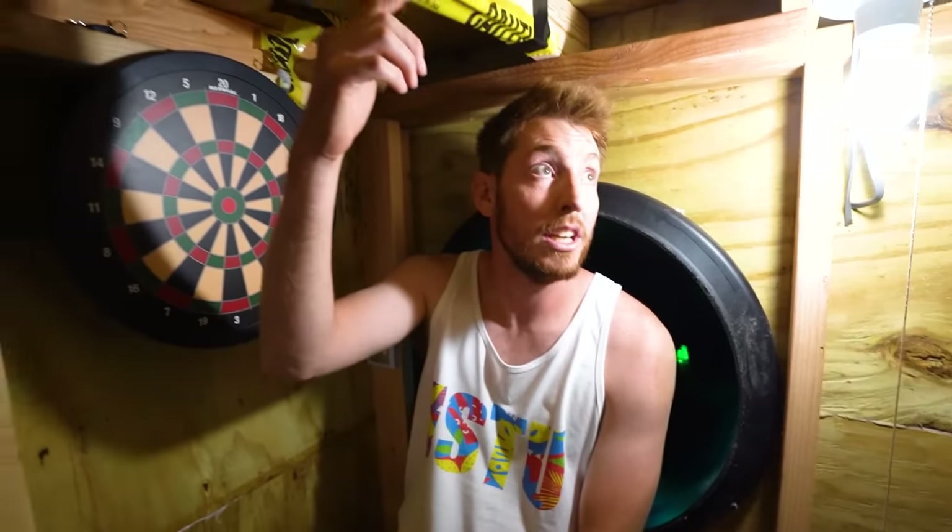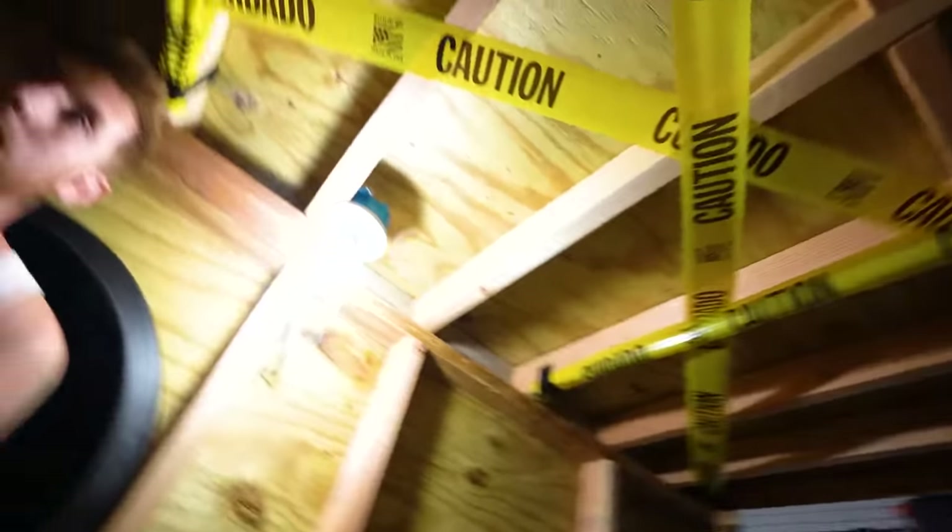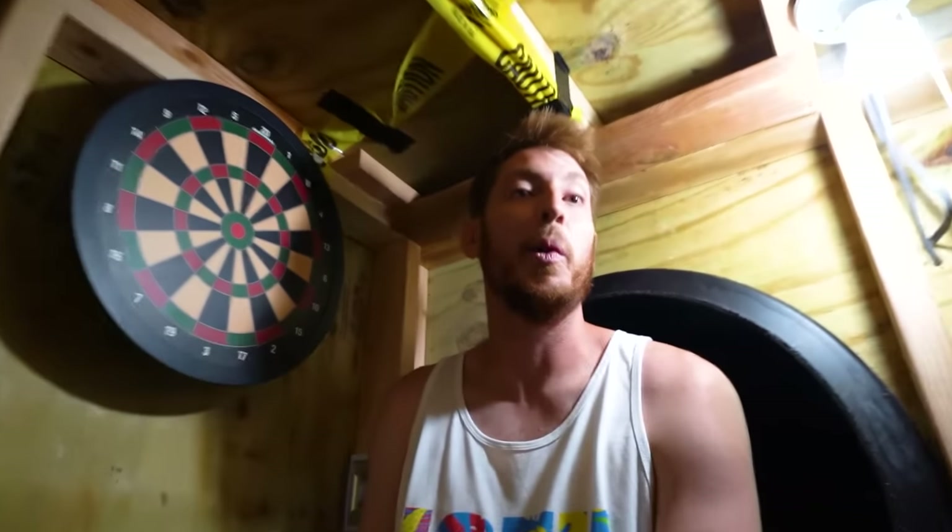What do you guys rate our new bunker? Also, you didn't notice the caution tape on the ceiling. Pretty nice, huh? Pretty cool little bunker. It's time to call Sean. All right, call him.